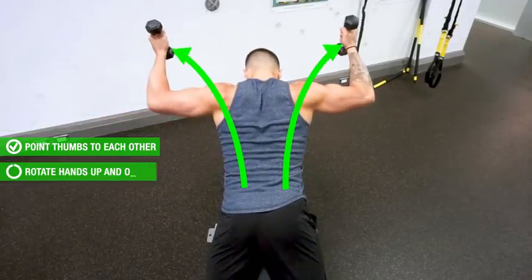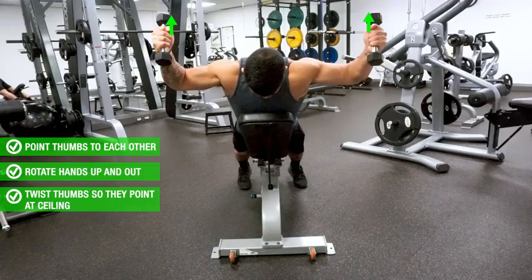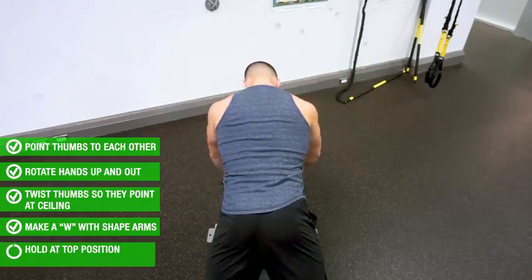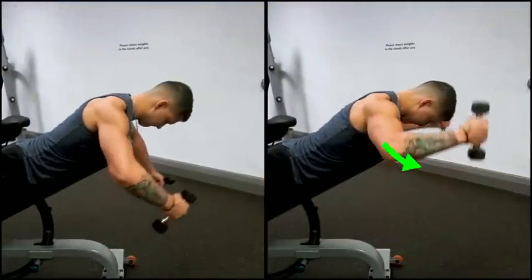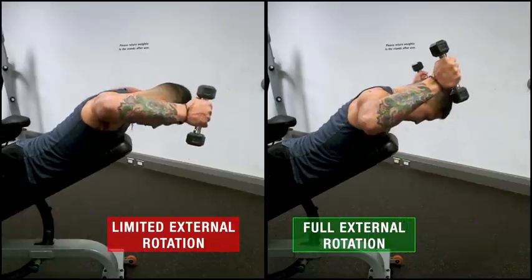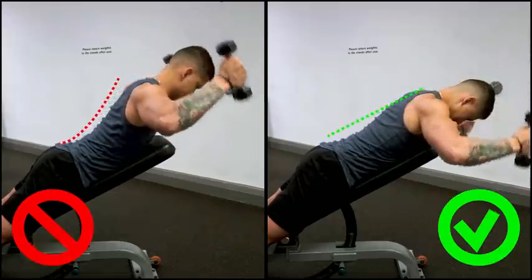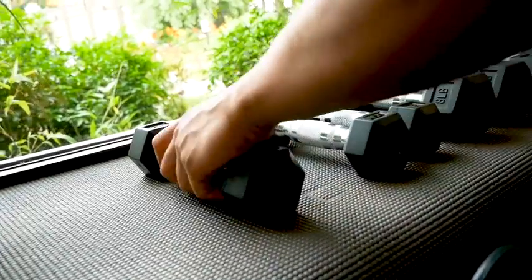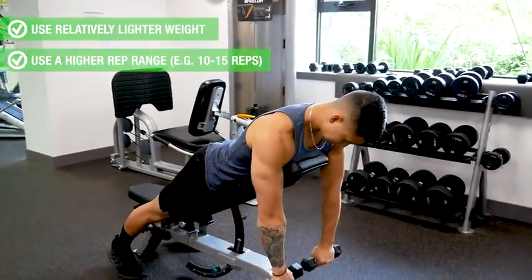As you raise up, rotate your hands up and out to the side while twisting the thumbs so that they now point at the ceiling. At the top position, your arms should make the shape of a W. Hold this position for a brief second while contracting the rear delts and mid and lower traps before coming back down for another rep. Avoid the mistake of not getting the wrists all the way back at the top position, as this will minimize the all-important external rotation component of this exercise. Also avoid compensating by arching the back as you raise the weight — instead, maintain a straight, neutral spine throughout the movement. For this exercise, put the ego aside and use relatively lighter weight with a higher rep range of roughly 10 to 15 reps.